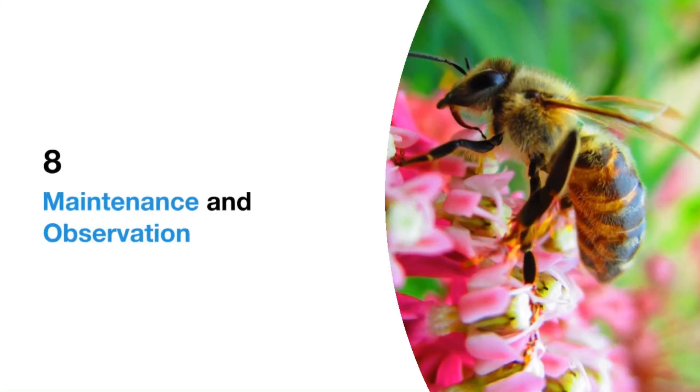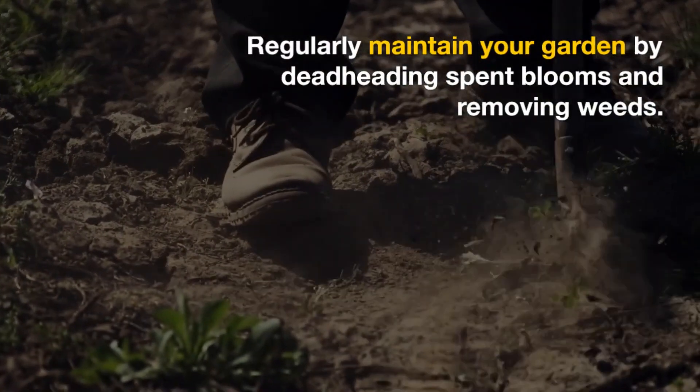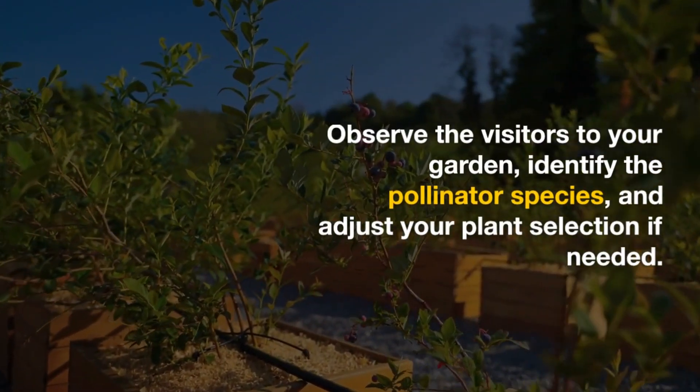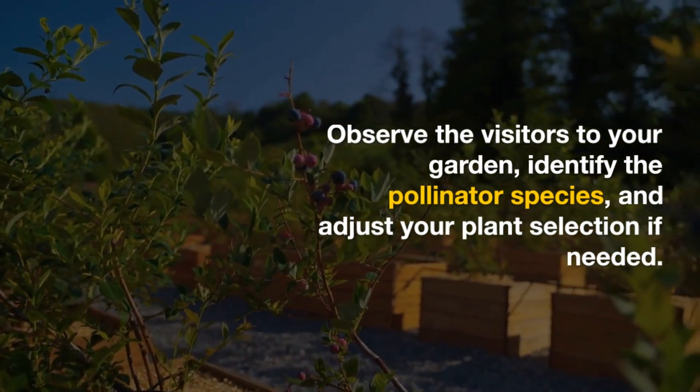8. Maintenance and Observation. Regularly maintain your garden by deadheading spent blooms and removing weeds. Observe the visitors to your garden, identify the pollinator species, and adjust your plant selection if needed.